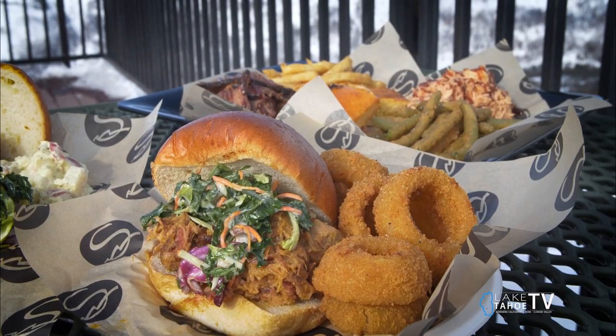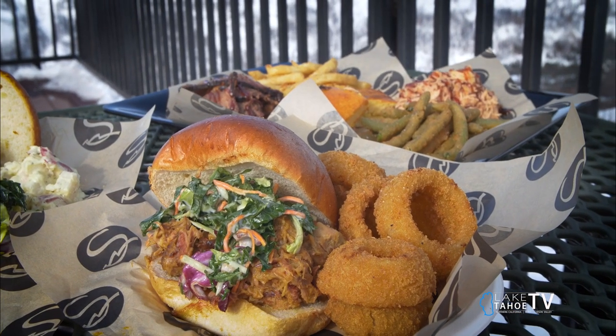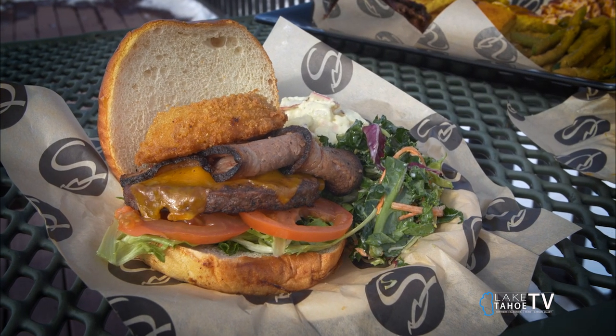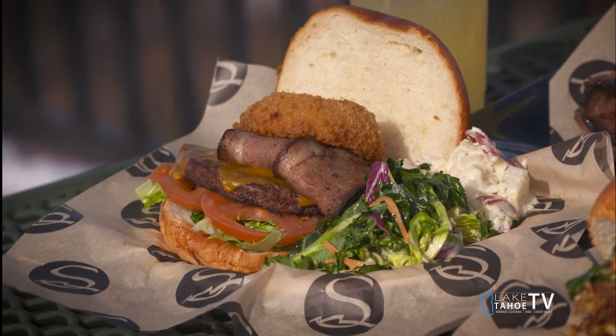So we got our pulled pork sandwich right here. It's got the kale slaw on the top. We have the side of onion rings — one of my personal favorites. Nice big crispy onion rings there. Over here we have our signature 360 burger. It comes with a big old onion ring on it and brisket. On the side we have our kale slaw and our potato salad.